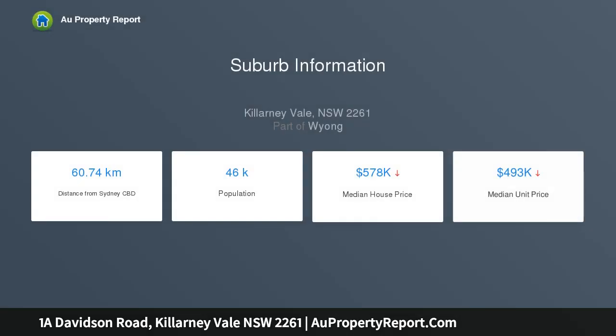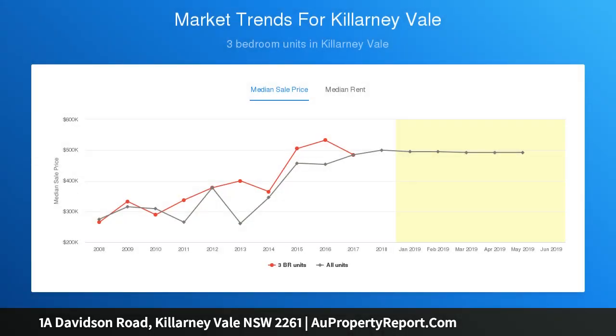Featuring three good-sized bedrooms and freshly painted interiors designed for easy-care living, it's just minutes from village shops, cafes, transport, schools, and great beaches. The home offers a selection of living areas over a well-designed open plan layout, with a modern kitchen with breakfast bar and plenty of storage.